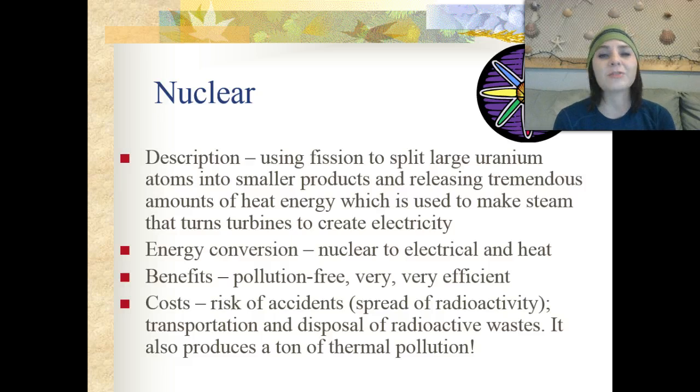Some of the costs associated with nuclear energy are the risk of accidents or the spread of radioactivity, which can cause diseases such as cancer, the transportation and disposal of the radioactive wastes that are produced. It also produces a large amount of thermal pollution.